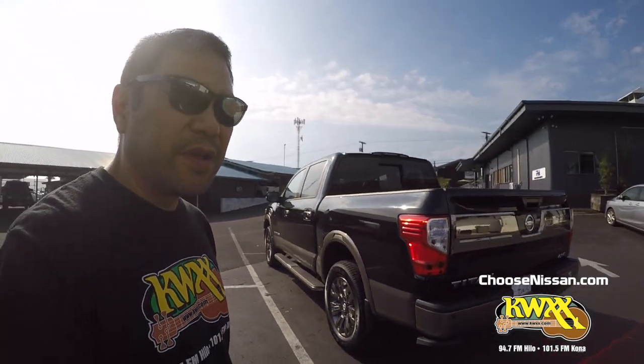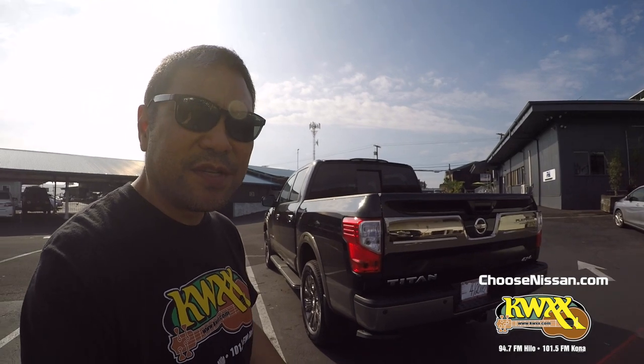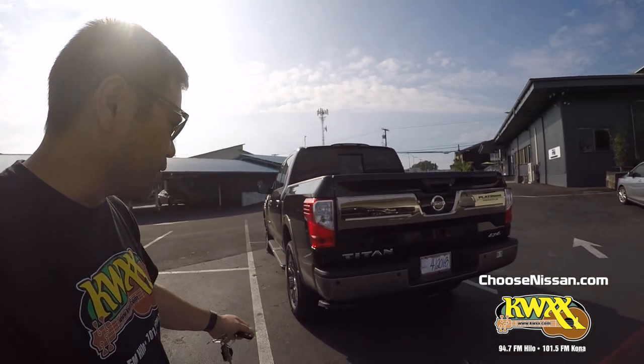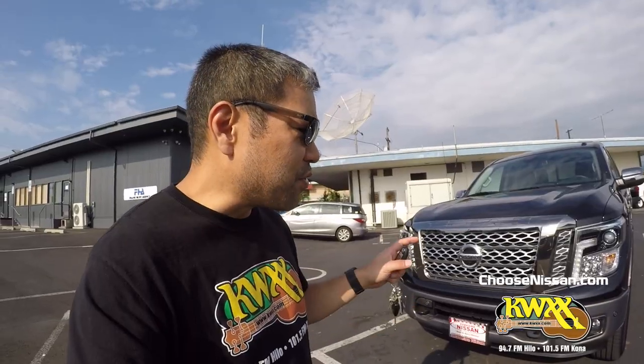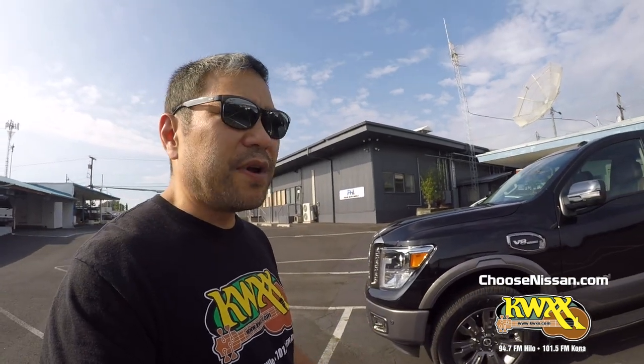Some of the other features that I love about the truck is the camera system. It's a 360-degree camera system around the truck, very helpful when you're in a parking situation. When you're driving down the road, it has a great sensor system that lets you know what's on the side of you, what's on the front of you, all the way around you, and it'll help you.